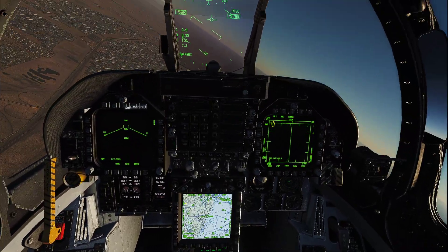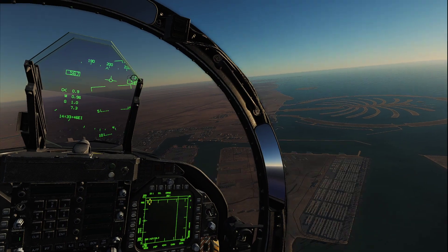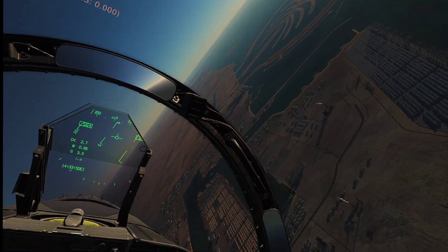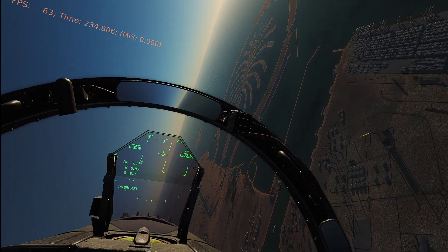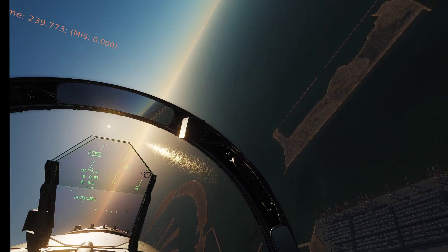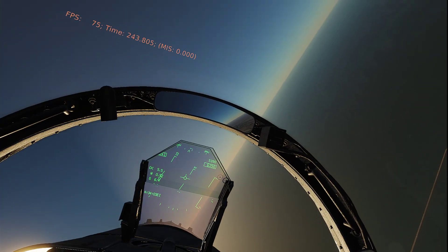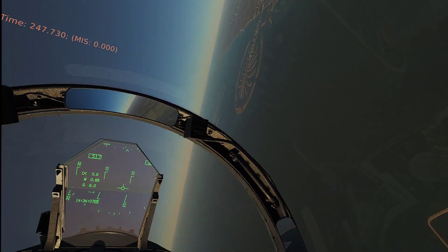Hey guys, welcome back to the channel. I'm playing around in DCS — big surprise, right? What I'm doing is running DCS in VR like I normally would. However, I have left the image sharpening slider turned up to full 1.0 and I wanted to see if it made a difference, because I tried this last night and I did not see a difference.